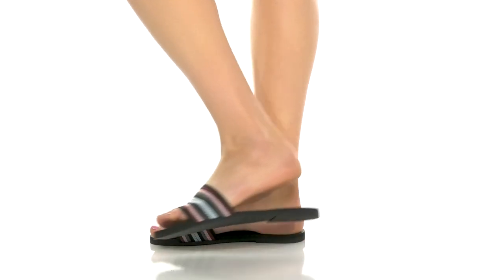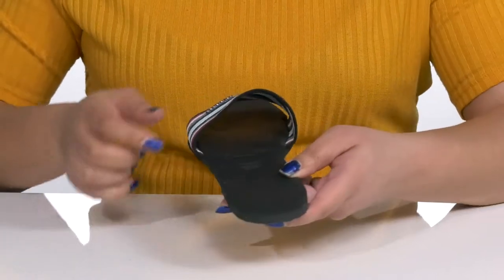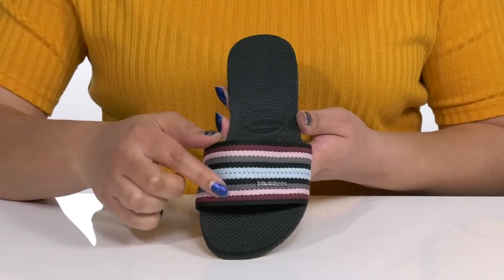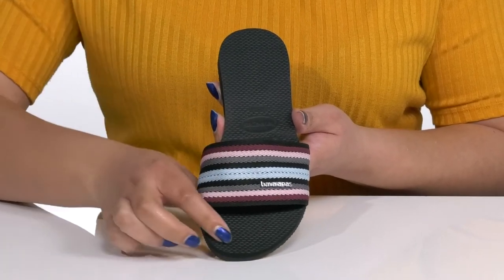The stylish sandals by Javianas feature a textile upper with an open-toe silhouette and a wide band that goes over the vamp to lock them into place, with a wide opening made for easy slip-on. They have a fabric knit design with a multicolored striping detail and a hardware logo at the side, giving you a casual and stylish look that's perfect for the summer.